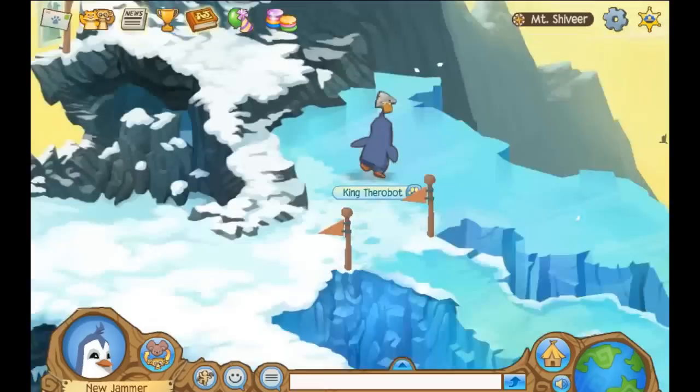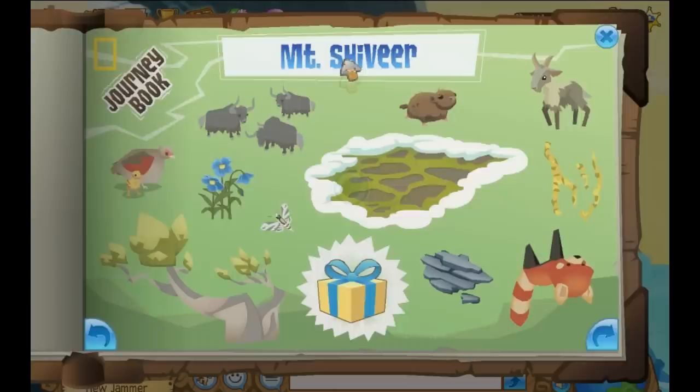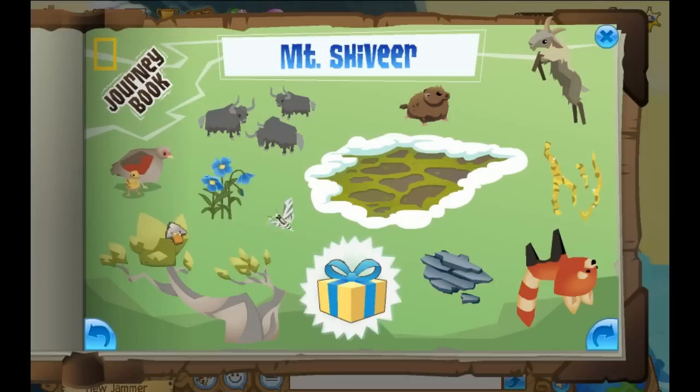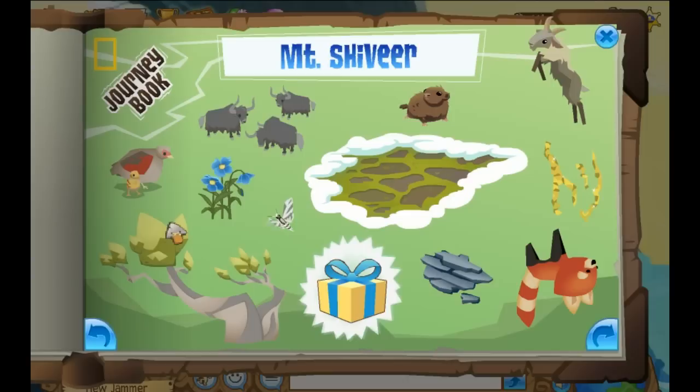And then the last one — there he is — is the Himalayan tahr, that just jumps up the side here. But again, this is going to be it for Mount Shiveer. If this video went a little bit too fast, you can check the link in the description below to our blog, where we will have pictures and you can go at your own pace. I do also upload lots of Animal Jam videos to my channel that are helpful guides. I will only upload helpful guide videos for the most part.